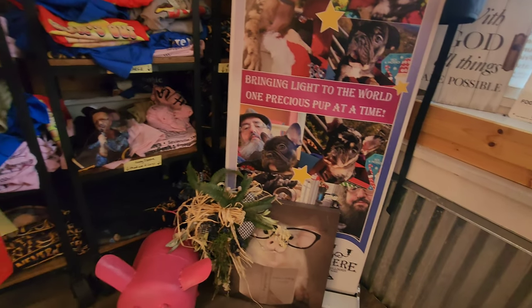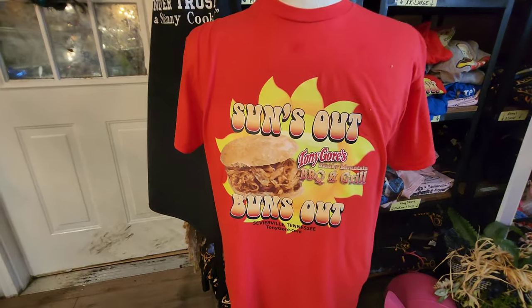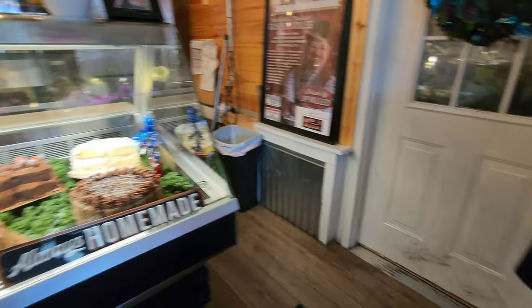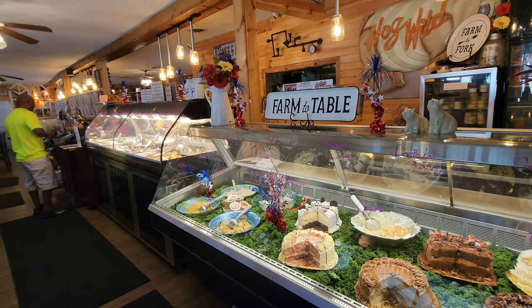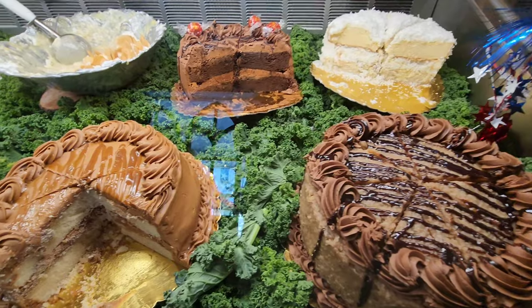There's a cute t-shirt that says 'Suns Out and Buns Out' at Tony Gore's. This is the area where you will decide what you want to order — we'll post a menu at the end as always. Look at these desserts and cakes: German chocolate, caramel, coconut, and I believe that's a strawberry cake there.